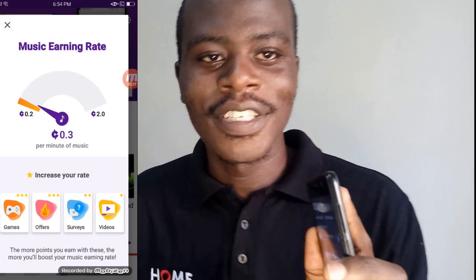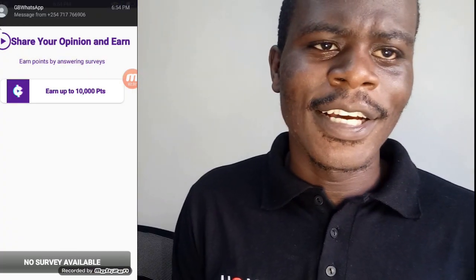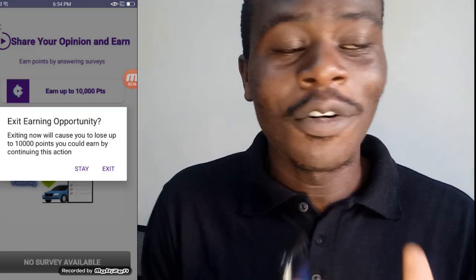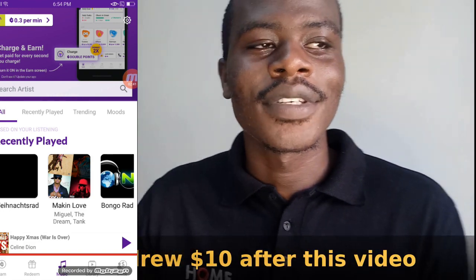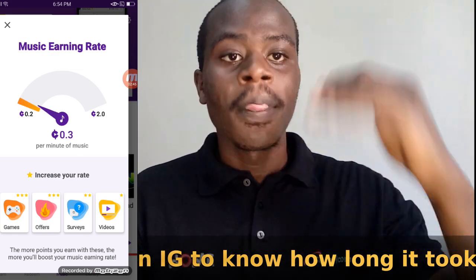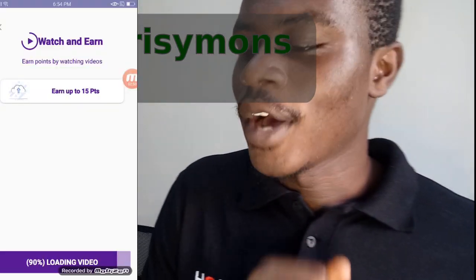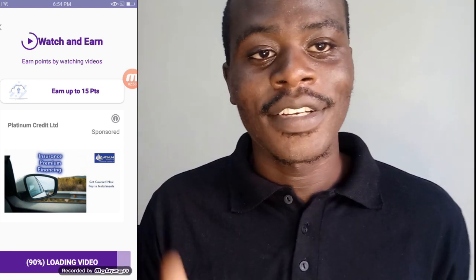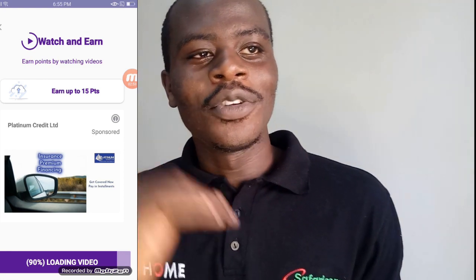I advise you to go look for this app, download it — the link is in the description below. One thing I didn't like about the app is the payment timing. At first they were paying almost within 24 hours, but I think a lot of people have joined and now it takes more than a week, sometimes up to two weeks. But they do send it — they are authentic. I have withdrawn three times and they have sent. The first two were fast, less than 24 hours, but the third one took a week.